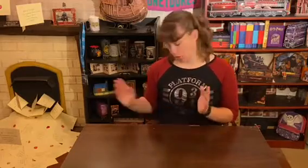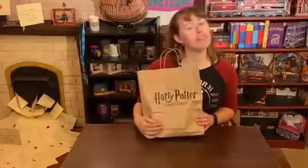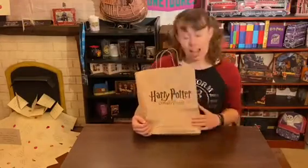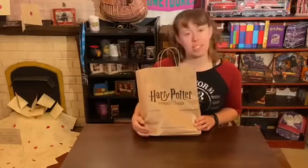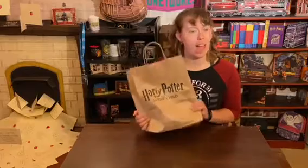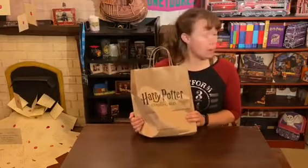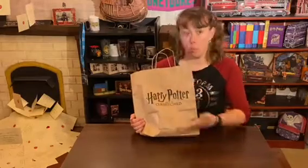So we're going to get started here with what I bought at the Cursed Child. Once again, they have these wonderful bags, which I am so thankful for because I'm a sucker for a really cool bag. Just stamp on where I bought your stuff and I will keep this bag — I will use it for other things, I will decorate my room with it. As long as it's got Harry Potter and wherever I was shopping, I am very happy.